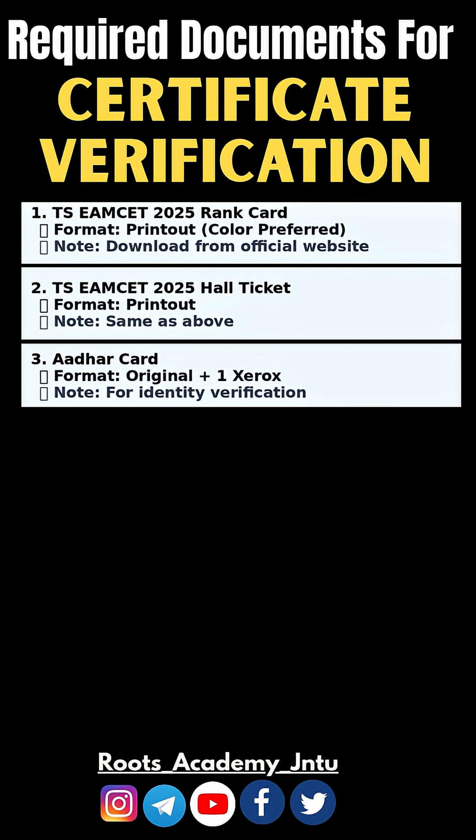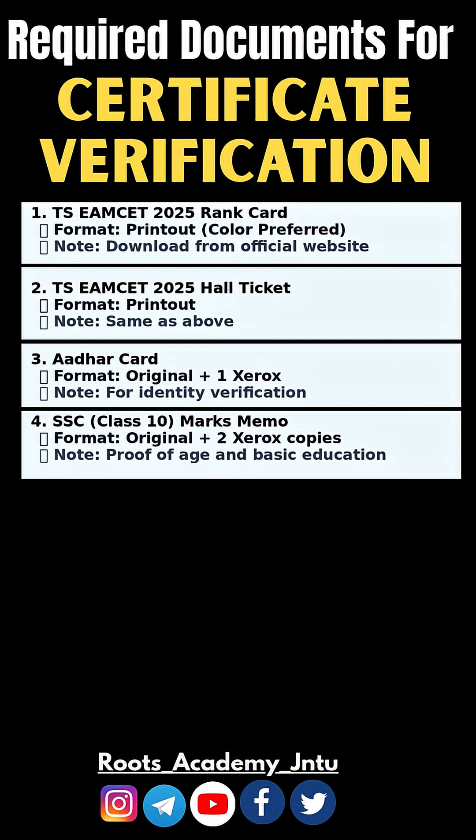Aadhar Card — Original plus 1 Xerox copy, for identity verification. SSC Class 10 Marks Memo — Original plus 2 Xerox copies, as proof of age and basic education.